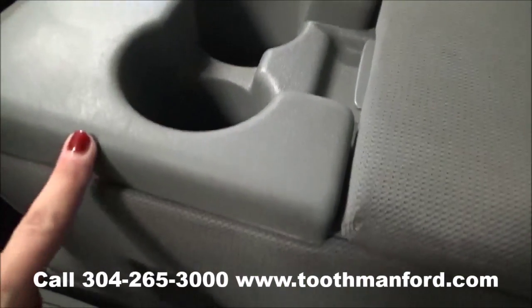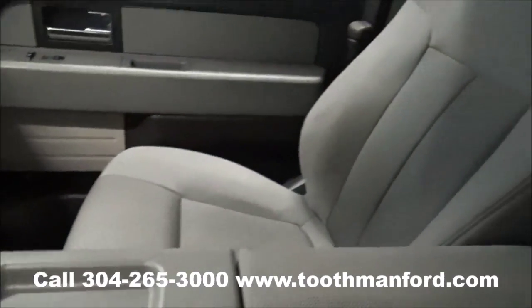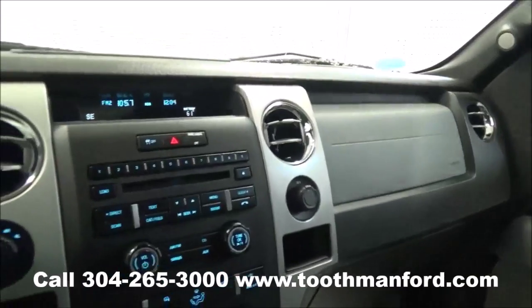If you need to, you can put up the center console here and add an extra person. To see this Ford truck or to test drive it, visit us at ToothmanFord.com or call 304-265-3000, and remember cars cost less in Grafton and we'll prove it.